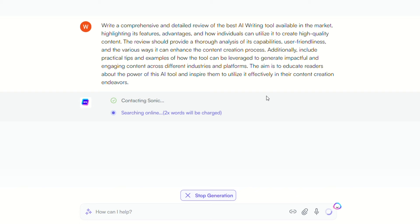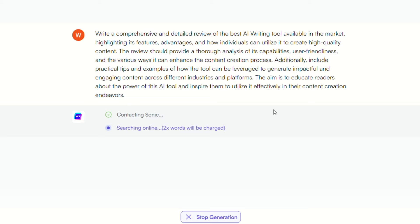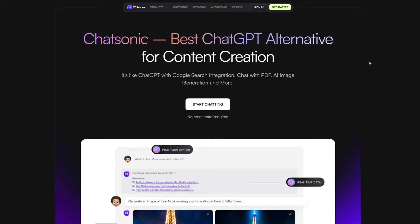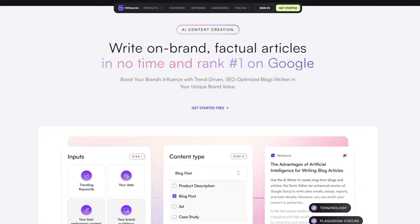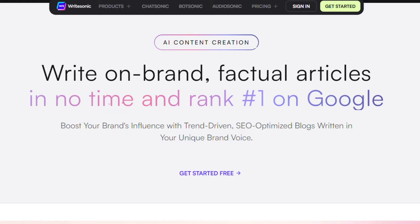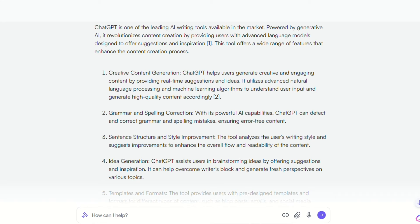We gave both ChatGPT and ChatSonic this extremely detailed prompt, asking each to write a comprehensive review of the best AI writing tool on the market, with the goal of educating and inspiring readers. For the most part, we preferred ChatGPT's generation because it was way more detailed, provided answers in comprehensive paragraph format, and used expressive language, whereas WriteSonic used pretty generic wording and mostly bullet points — basically the bare bones.